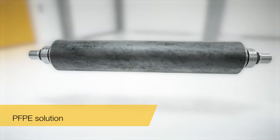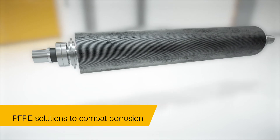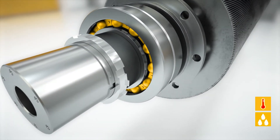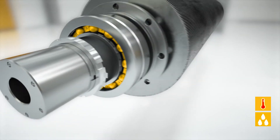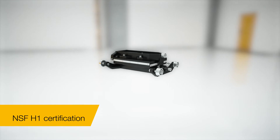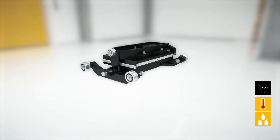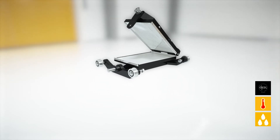An example would be steam-heated corrugated rolls in corrugated cardboard production. In this application, lubricants need to provide high thermal stability and corrosion protection. A further application is the transport system of an automatic waffle baking machine, where the lubricant also needs to withstand high temperatures and humidity.